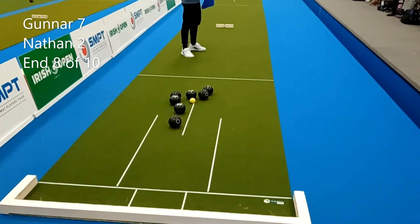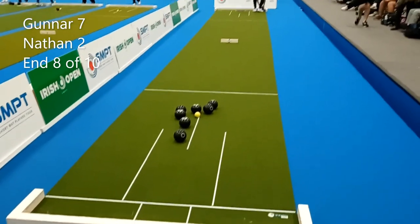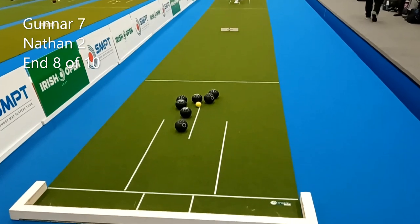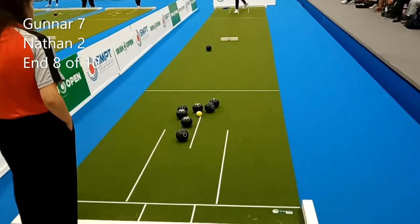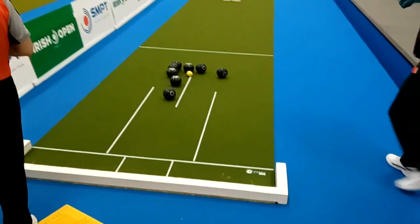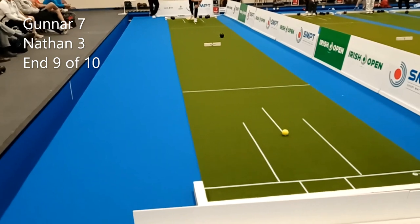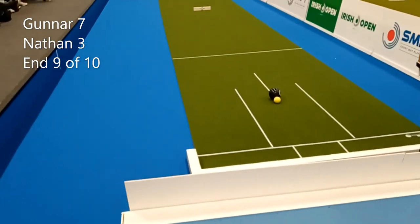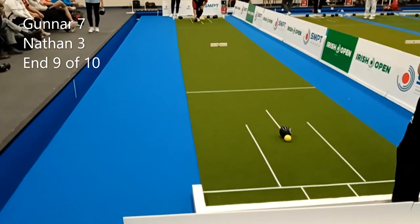Nathan could try and push it through to give himself a two or a three. If he hits it too hard, it could go back to Gunner's back wood, so it's quite a difficult situation. He's just looking to push that jack — he's just caught the front wood there. He's got one. Good start from Nathan who's gone for a long jack — that one he got keeps him in the game.